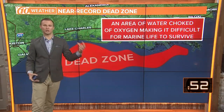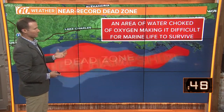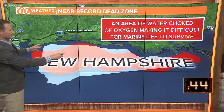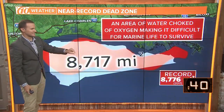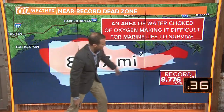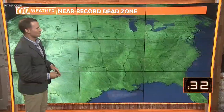It's the area of water choked of oxygen, making it difficult for marine life to survive. There's literally no marine life in that area of red. It's the size of New Hampshire, forecast to be around 8,717 square miles. The record dead zone was just a couple of years ago, recorded at 8,776 square miles.